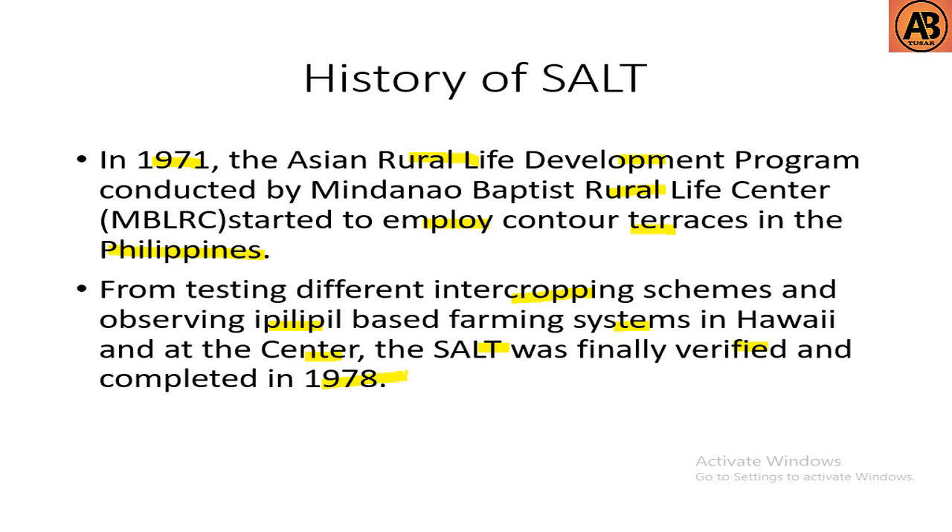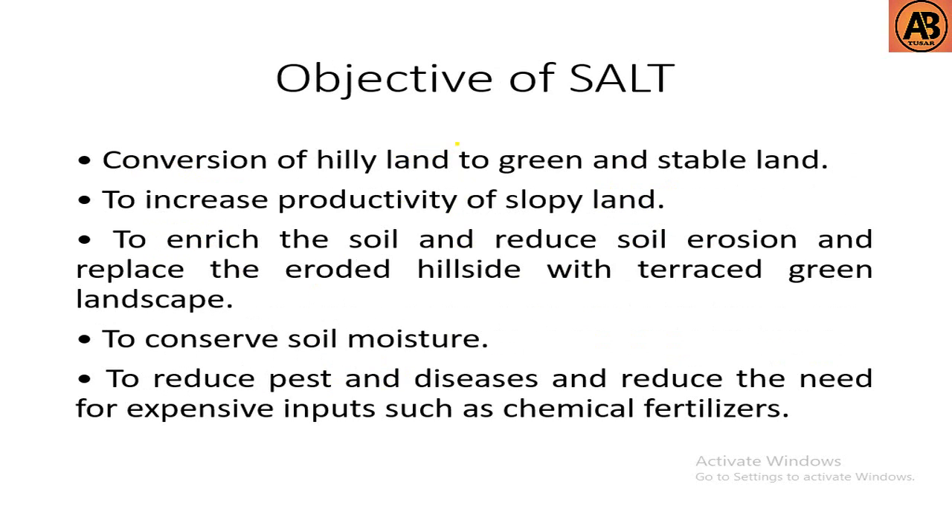The objectives of SALT include: conservation of hilly land into green and stable land, increasing the productivity of sloped land, increasing soil fertility and reducing soil erosion, replacing eroded hillsides with terraced green landscapes, conserving soil moisture, reducing pest and diseases, and reducing the need for expensive inputs such as chemical fertilizers.